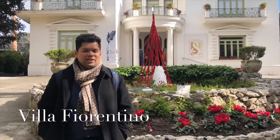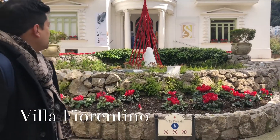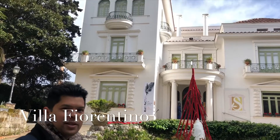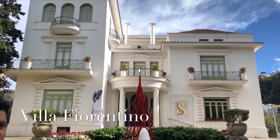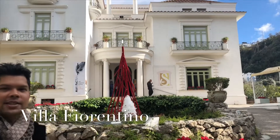We're outside Villa Florentino. It's a restored villa that's now a museum — one of the original houses in Sorrento Old Town. As you can see, quite lavish, very nice, and it's been beautifully restored and is now a museum.